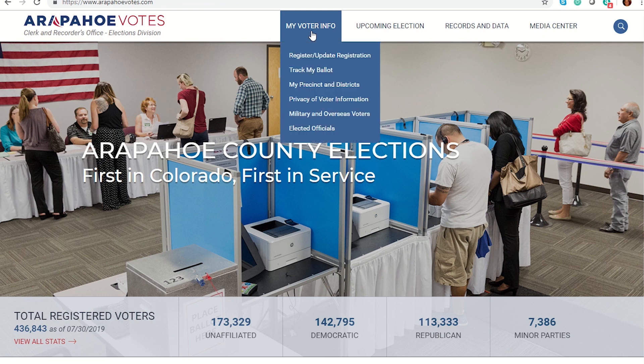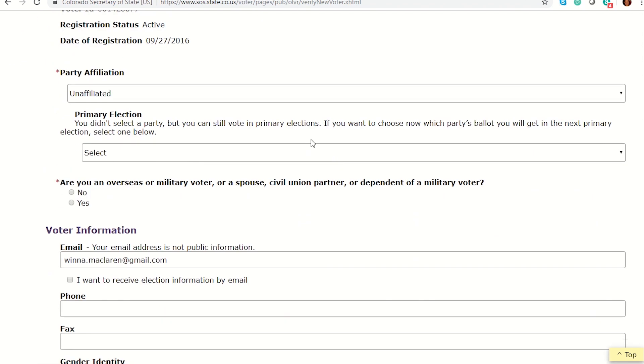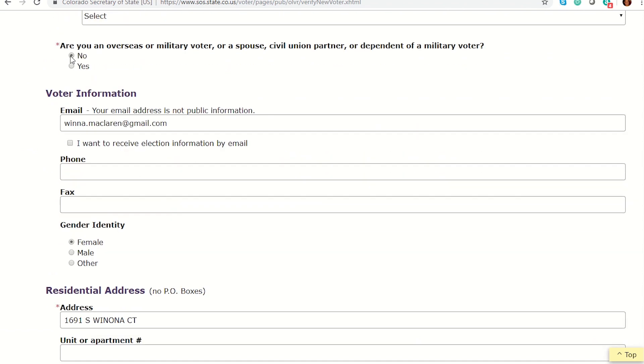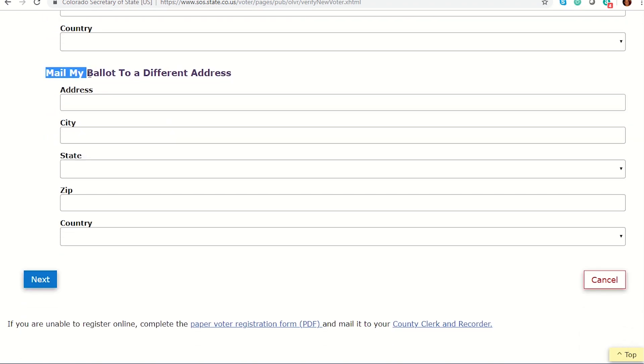If you're not registered to vote, click Register to Vote on ArapahoeVotes.com. You'll be prompted to enter your name, date of birth, and a state ID or the last four digits of your social security number. Next, you'll select a party affiliation and indicate whether or not you're an overseas or military voter. Finally, enter your mailing address. If you want your ballot mailed somewhere other than your home address, you'll have that option here as well.